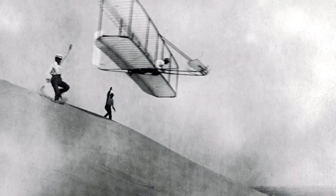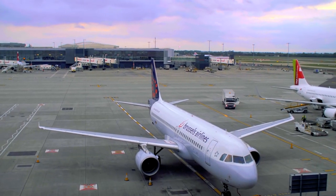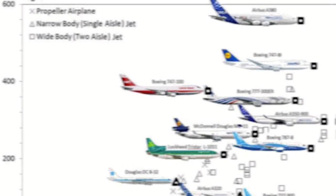The Wright brothers flew their very first plane at Kitty Hawk. This event started the history of flight and as a result we've seen technical improvements on wings, controls, and motors. But planes have gone through a lot of changes over the past century.